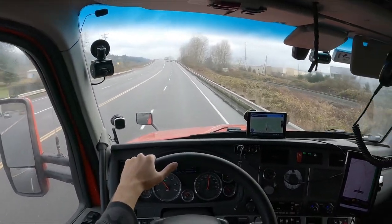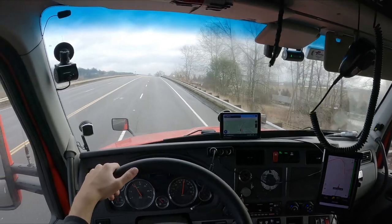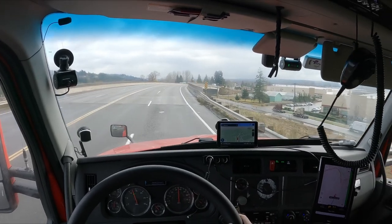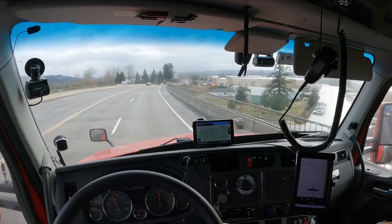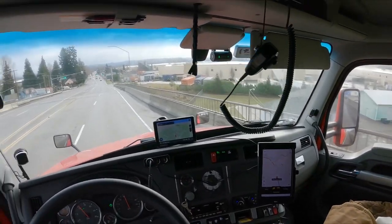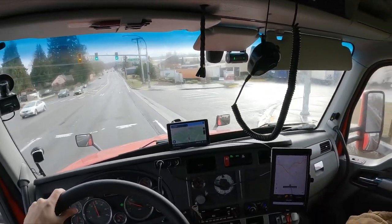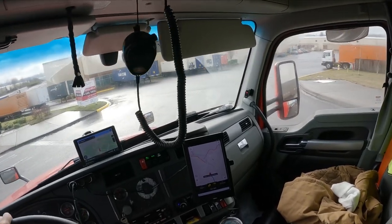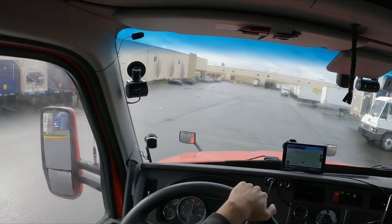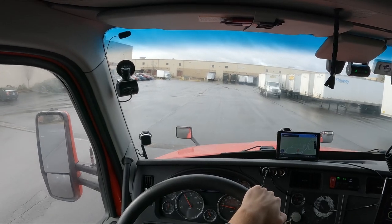We got about half a mile now. Looking for Serta — like the bed company — because I'm hauling a bunch of coils, like for the springs in their beds. Arrived at SSV Manufacturing. Pretty sure this is it here. They said it was around the back of the building. Yeah, Serta right there.